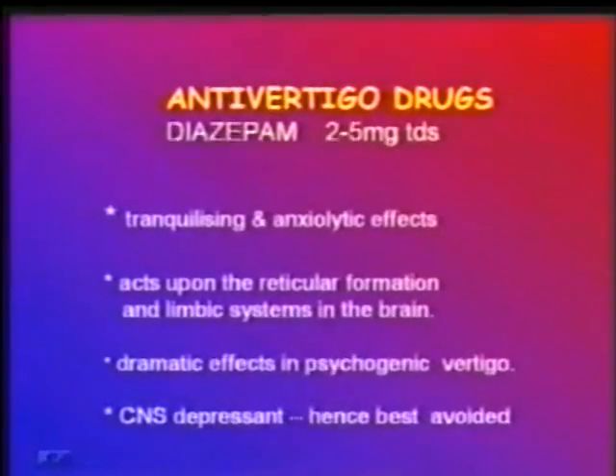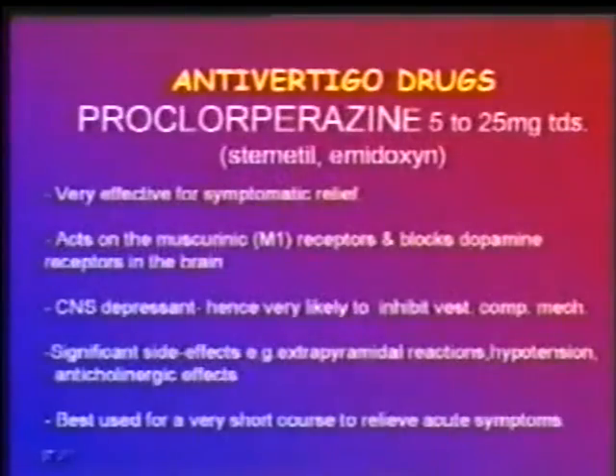Diazepam is also commonly used in acute vertigo, but it is best avoided because of its CNS depressant effect. CNS depressants jeopardize the vestibular compensatory mechanism and hence diazepam should be avoided in vertigo management. Prochlorperazine is very effective for symptomatic relief in acute severe vertigo; however, it is a CNS depressant likely to inhibit vestibular compensation. Moreover, it has severe side effects like extrapyramidal reactions, hypotension, and anticholinergic effects, so it is best used for a very short period and discontinued as soon as symptoms reduce.